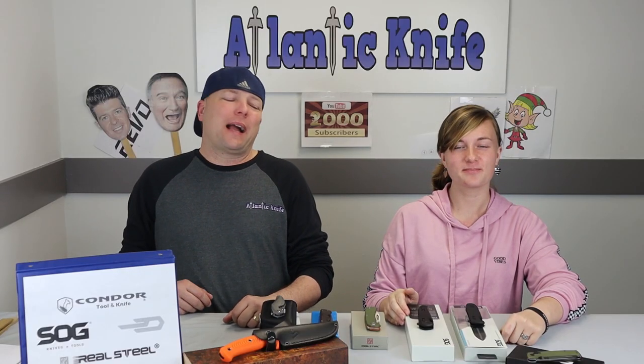We're back, fellow knife enthusiasts! I'm C and this is Jewel, just Jewel. This time we're doing the new knives from SOG, Real Steel, Best Tech, and Condor. Wow, think about it — it's July and we're still on new knives.